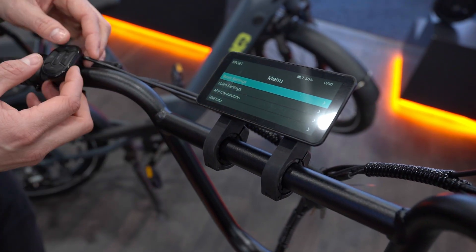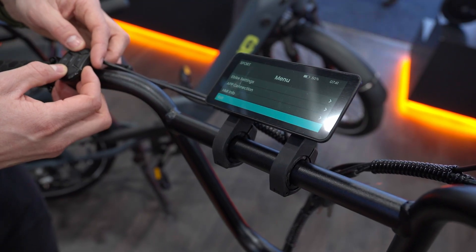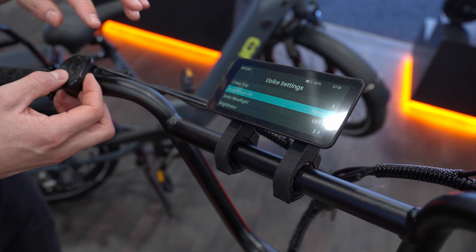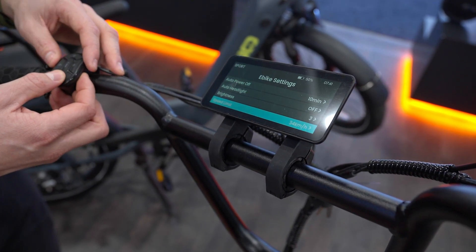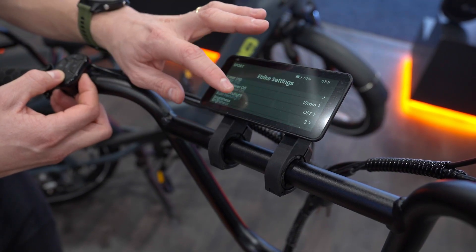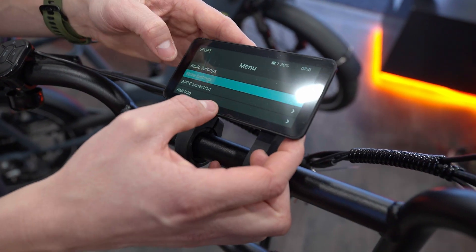On the display you have all these modes, plus the trip odometer. You have all your settings here so you can do app connectivity and all your info. On the e-bikes you can share the trip, control the headlights with automatic settings, adjust brightness of the screen, set speed limits, and even cap it. Just look how interactive everything is — it's a very clean and easy to use system.